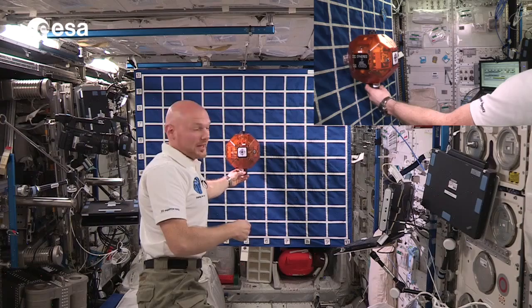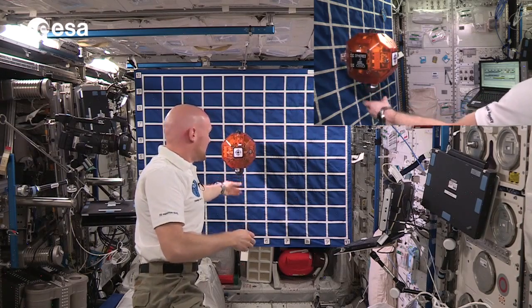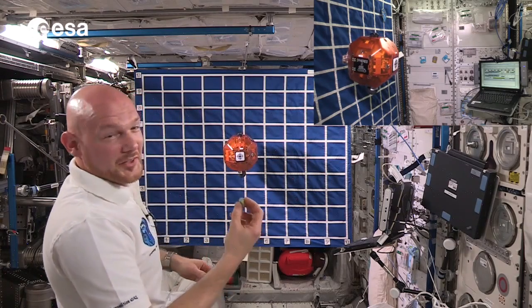The real comet doesn't do that — it rotates, it translates, it does all sorts of things — but just to give this a try, otherwise I'm never going to hit it.